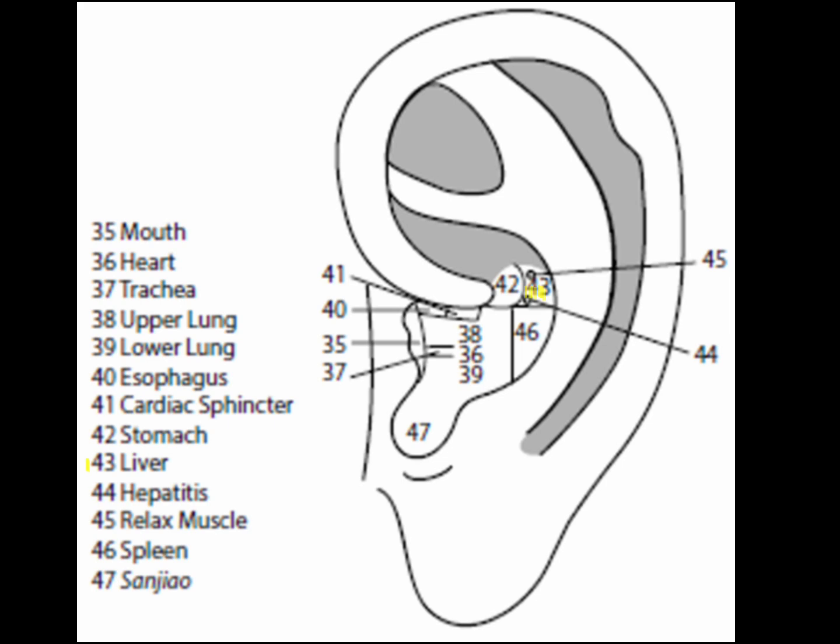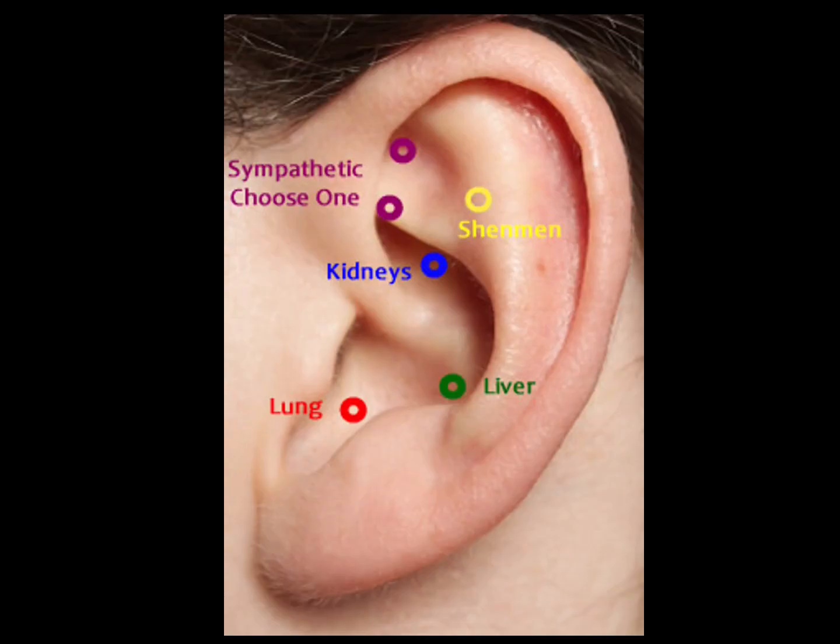Point 43 is the liver point, comprising the second half of the distance from the stomach point to the middle border of the lower antihelix crux. The area is triangular in shape; its superior border is formed by a 45-degree angle from the upper border of the stomach point to the medial border of the lower antihelix crux, and its lower border is level with the lower border of the crux of the helix. The liver point moves qi stagnation and blood stagnation, builds blood, nourishes yin, and benefits the eyes, tendons, muscles, ligaments, and nerves.